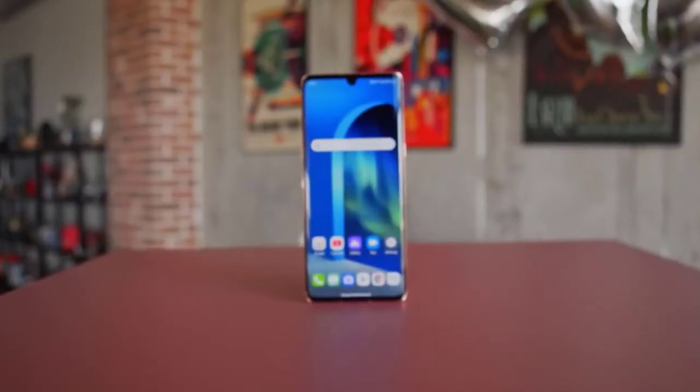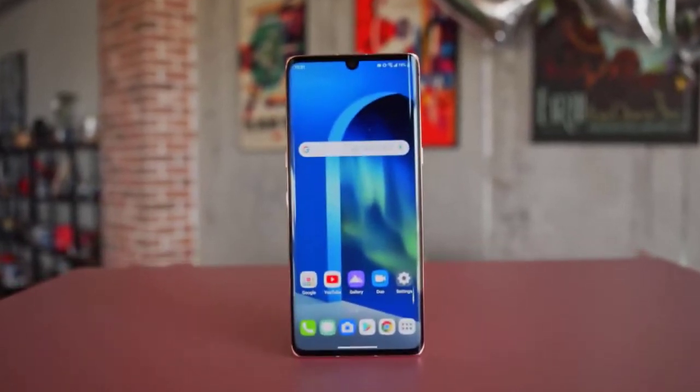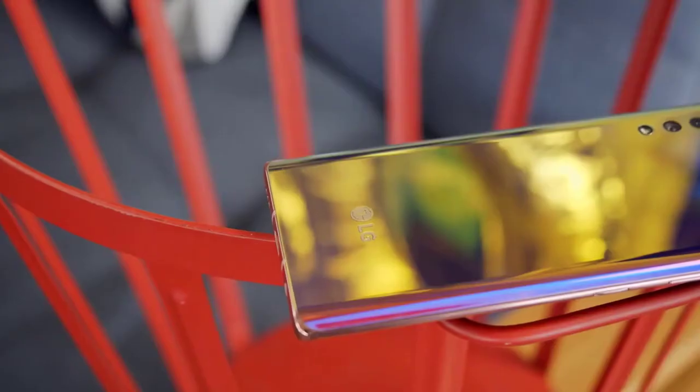Hey guys, Mr. Mobile here. We've seen some premium phones from LG, but as far as fancy names go, the LG Velvet takes the cake and brings some snazzy aesthetics and even some extra goodies in the box if you pre-order in certain markets.